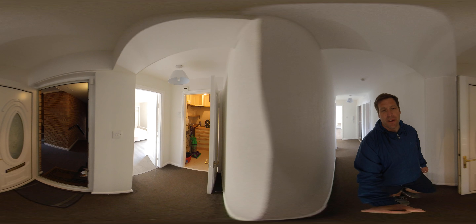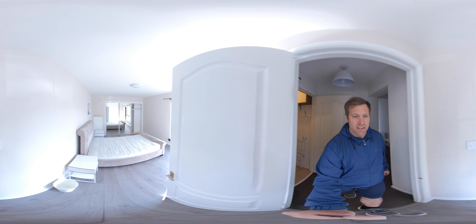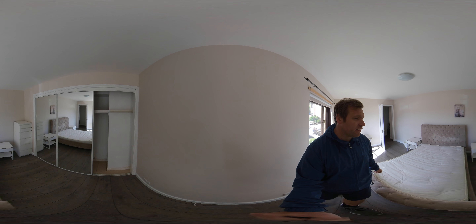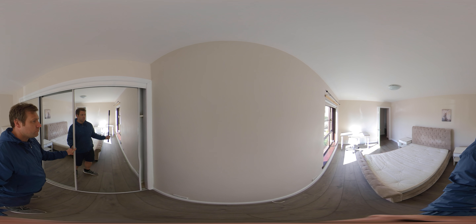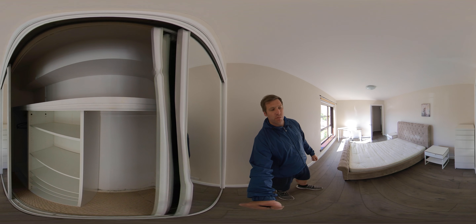Taking you right to the back of the property now. You've got a storage cupboard here that needs a bit of a clear out, and then into the biggest room I would say. Nice bed, and again loads of storage here with really big wardrobes.